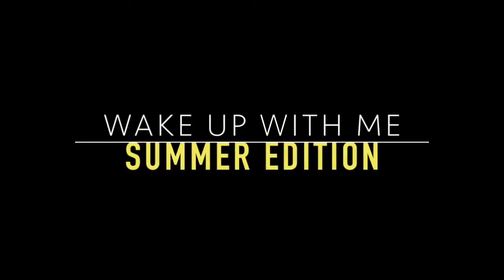Good morning everyone. I hope you're having a wonderful summer day. Follow me on the steps I take to wake up in the morning.